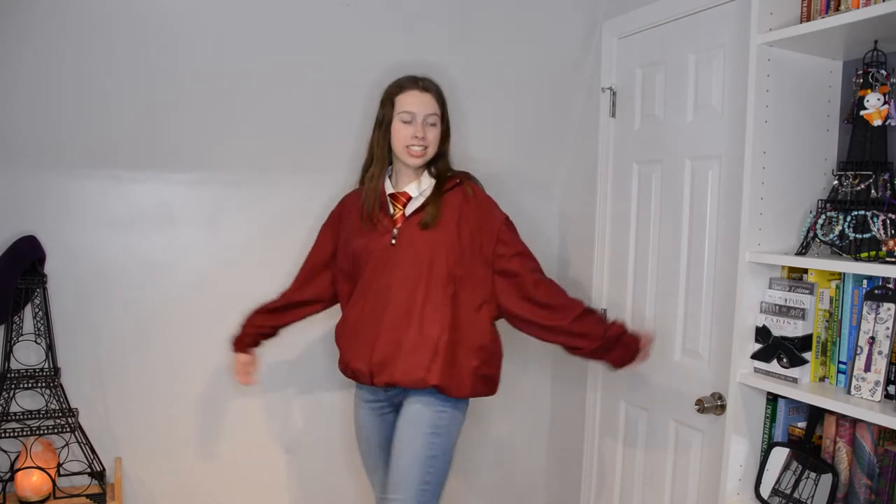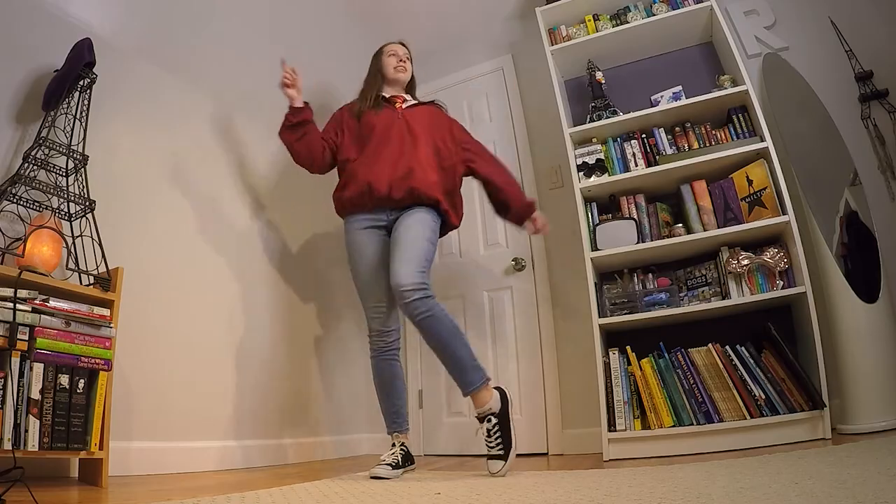And then I have black Converse. I couldn't decide between Converse — I have four pairs — I just picked black because I have other ideas for the red and white ones. I love this outfit. I think it's so cute. It's really comfortable; I think it would be great for like hanging out on a Saturday. Outfit number one, I love it.